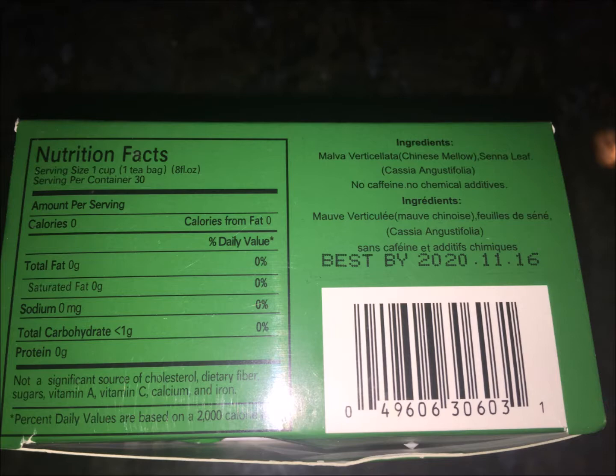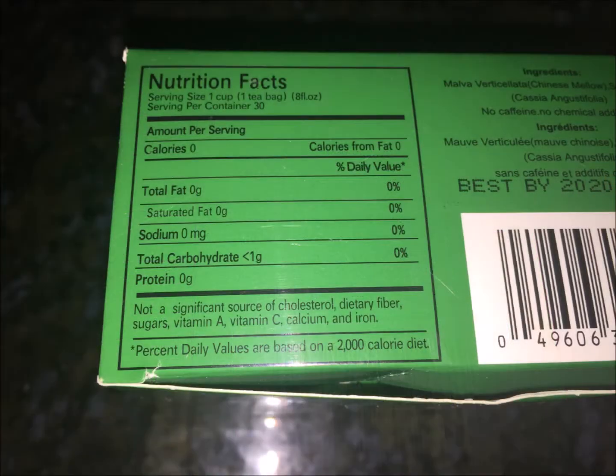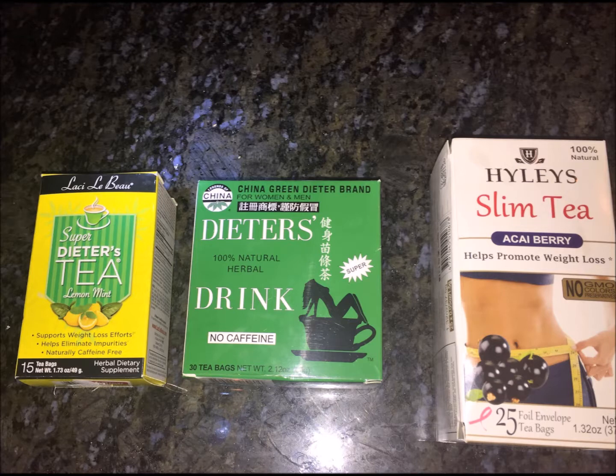I don't drink this every day, and I wouldn't recommend drinking this tea more than a week straight if you're going to drink it daily. I'm sure this tea will help you drop a couple pounds if you do. I purchased this tea at Amazon, but it's usually available at health stores as well.